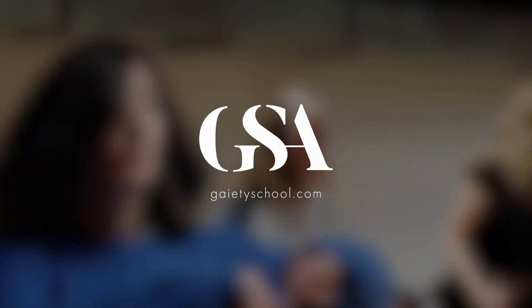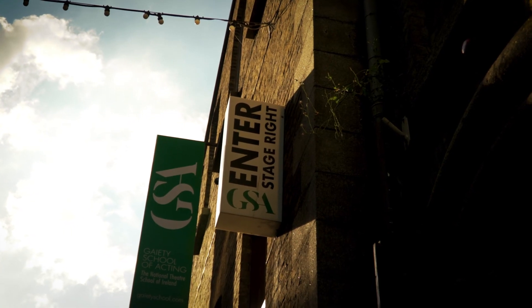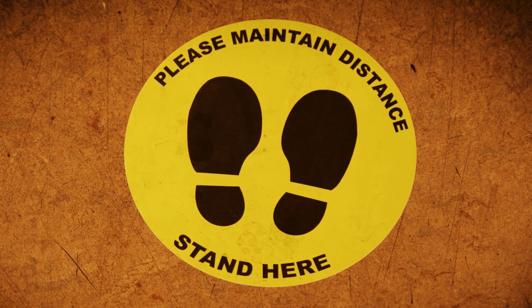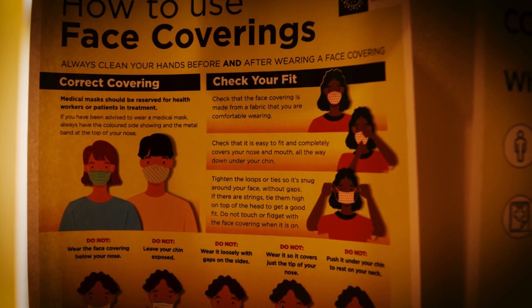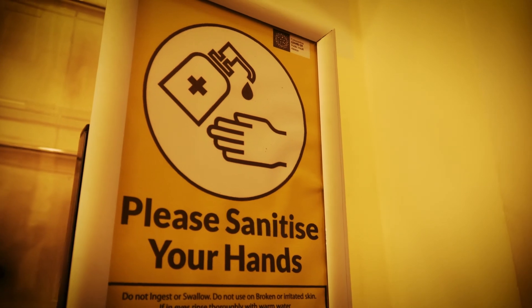Congratulations on signing up for your upcoming class at GSA. We are delighted to have you back. In order for us to continue to deliver the standard of classes you have grown to expect, we will require you to adhere to some new safety procedures in line with government regulations. This video will help you understand what to expect from your first day at GSA.